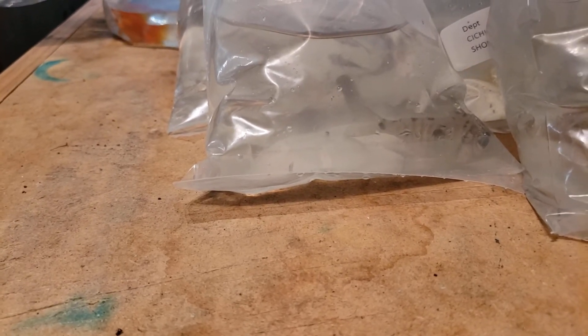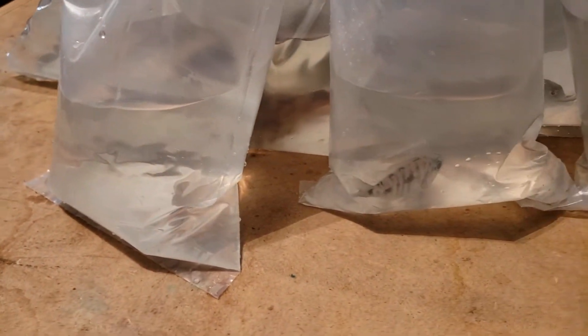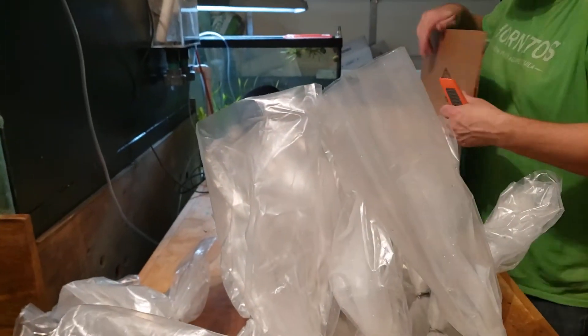Not much today. This didn't change much from last week with the holidays. It's a pretty light order today. I have one other little box that's just the plants — standard stock plants.